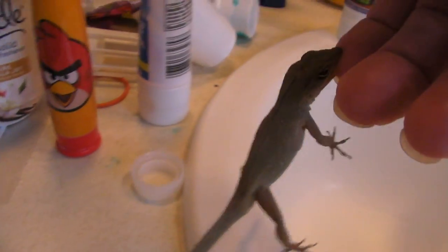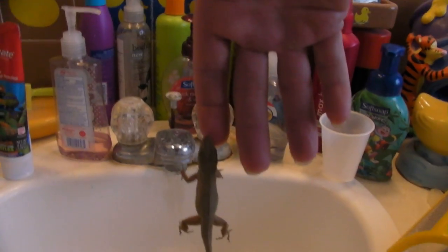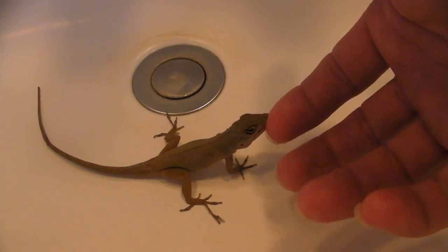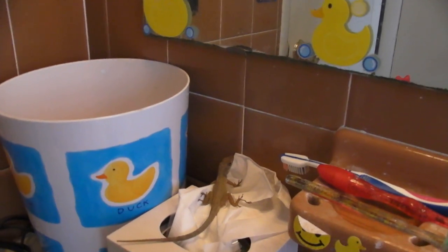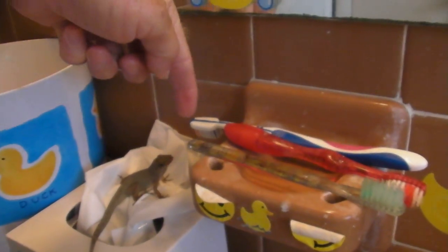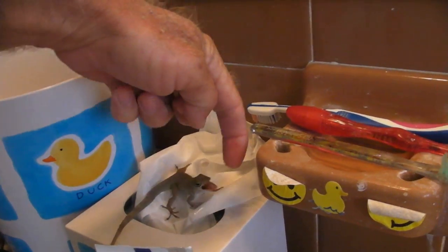I wanted to film him before I put him back. He's a big one. I'm putting him in the sink to try to contain him — with the slick sides I was thinking he might stay in there, but not so much. He's pretty calm as brown anoles go. He's about to jump on everybody's toothbrush. He's going to go ahead and probably bite me again — that's what he does. He likes to bite. He's a biter.